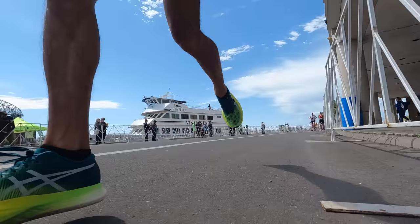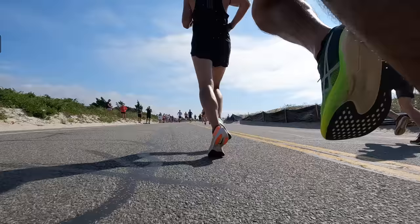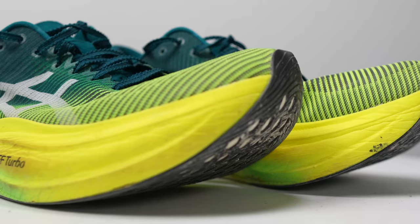Some things I particularly love about it this year over last year: they've added more FF Turbo foam and changed the way the rocker behaves. It's a very late rocker so it doesn't curl up until the very end, and combined with a very high plate position for the carbon fiber plate, it gives me more foam to land on in the forefoot. I'm more of a midfoot-forefoot striker, so it gives me a giant landing pad — they made this area wider with a lot of foam to stomp on for every single stride.